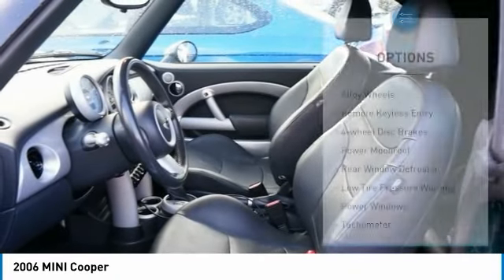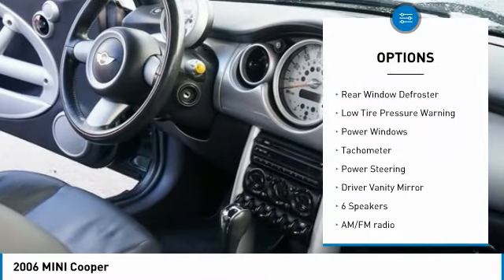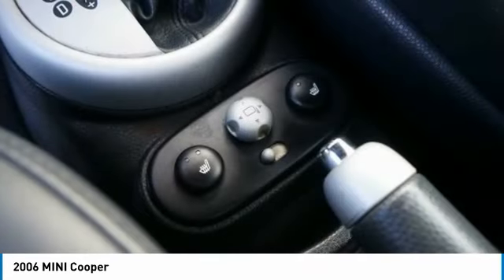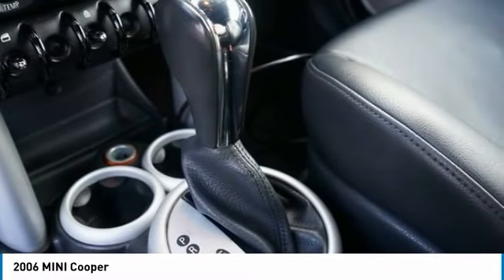Some of this vehicle's great options include alloy wheels, remote keyless entry, four-wheel disc brakes, power moonroof, rear window defroster, low tire pressure warning, power windows, tachometer, power steering, and driver vanity mirror. Come take a test drive today.